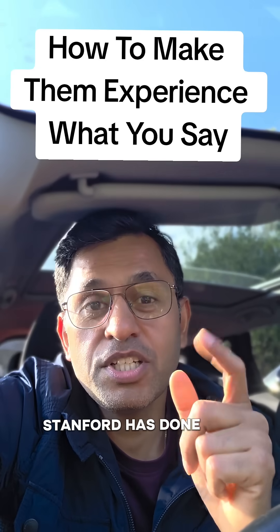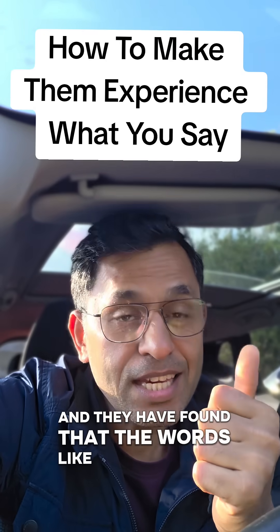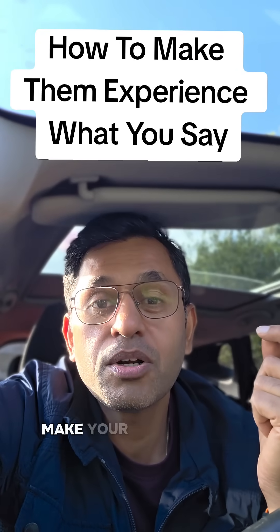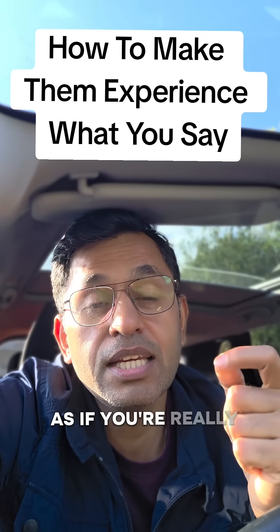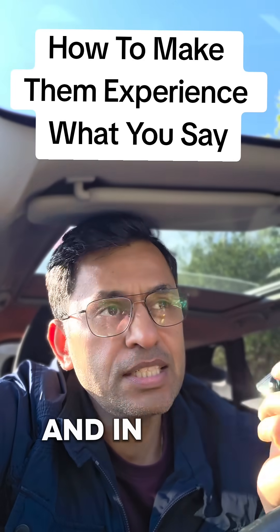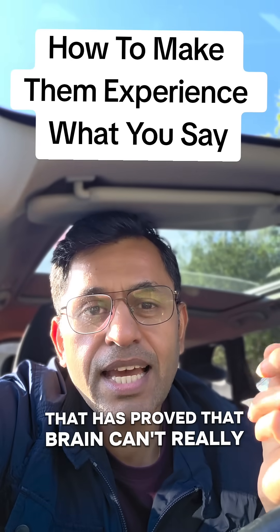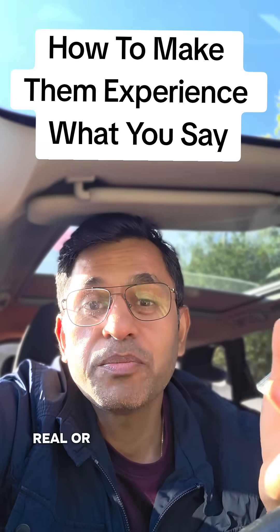Stanford has done research on this and found that words like 'kick' and 'punch' activate the motor cortex in your brain as if you're really performing those actions. And mirror neuron research from 1992 has proved that the brain can't really tell the difference between something real and something imaginary.